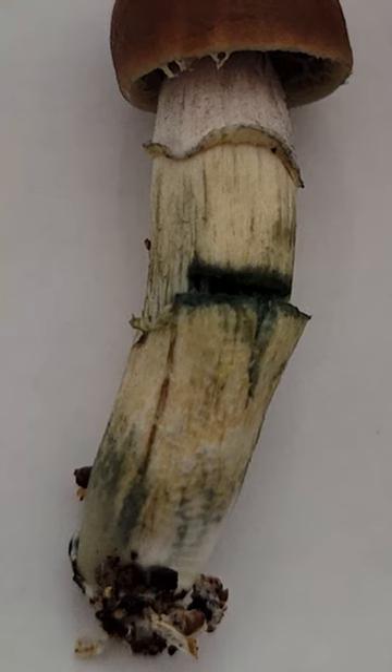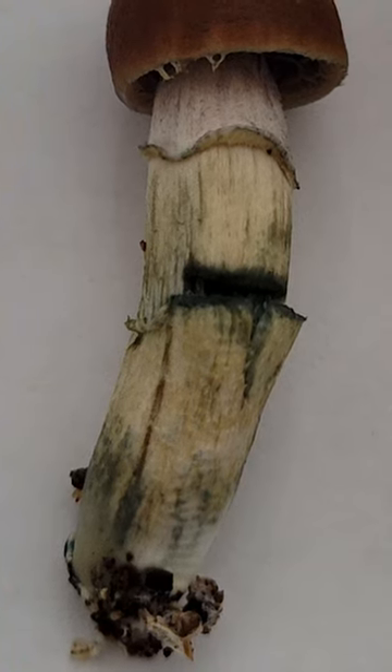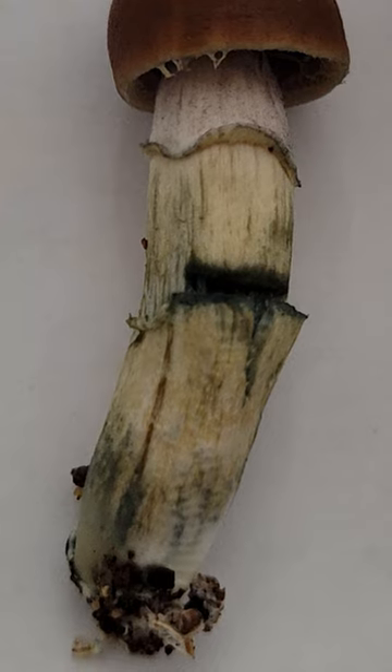Although the color is ubiquitous in psychoactive mushrooms, its purpose is actually still debated, though it's thought to be a protective property of the mushroom itself.